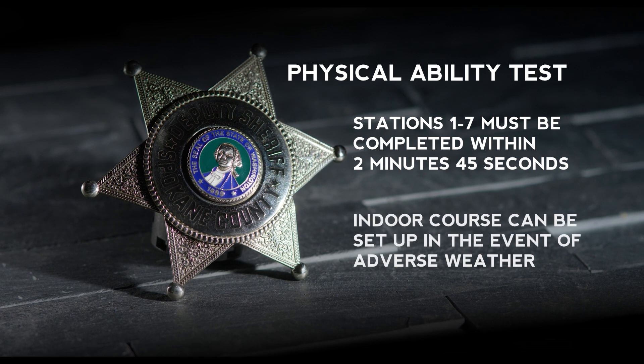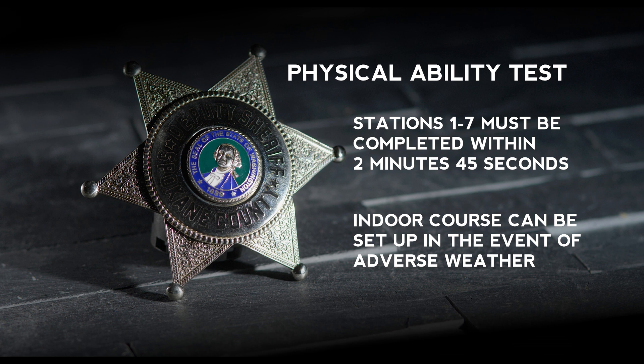In the event of adverse weather such as snow or ice on the ground, the Sheriff's Office can set up an indoor course at their training facility.